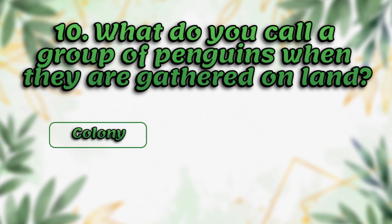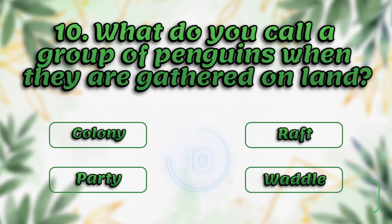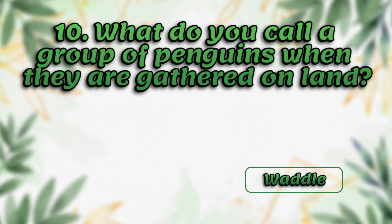What do you call a group of penguins when they are gathered on land? Colony, raft, waddle. The answer is waddle.